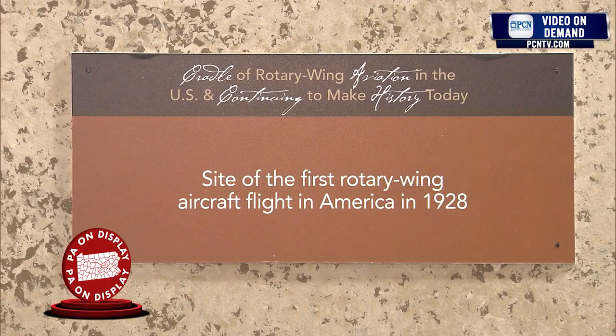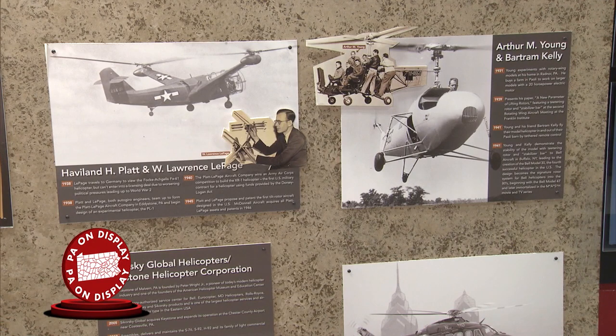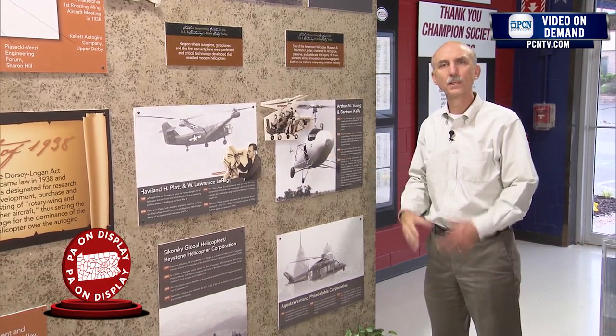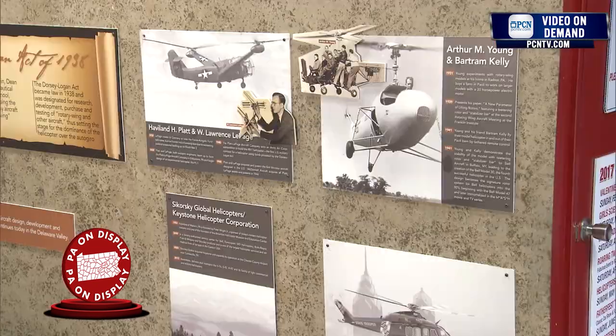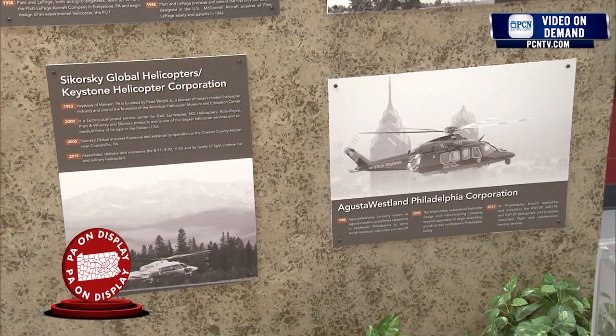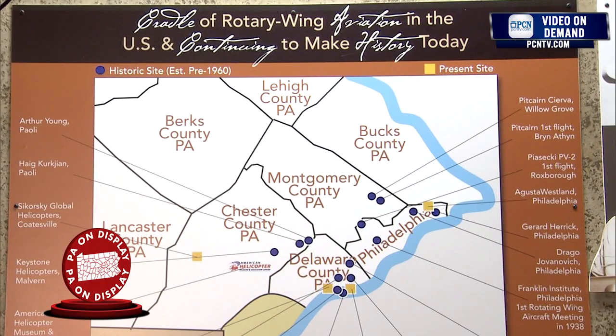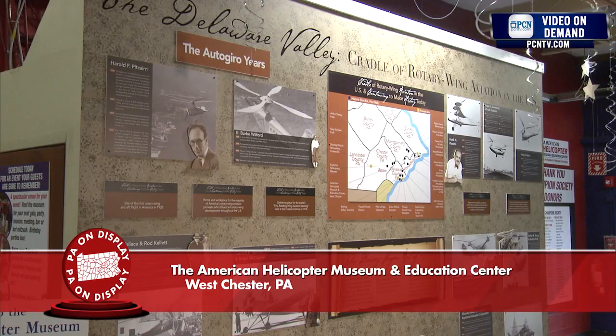Following Frank, there were a series of helicopter developments in this area. You have Jovanovich, Kirchgen, Lawrence Lepage, and Haviland-Platt developing aircraft. And Arthur Young, who is credited with developing the first Bell helicopter, lived right here in the Delaware Valley. That legacy of rotary wing development continues today. We have Piasecki Aircraft, Boeing Rotorcraft, Sikorsky Global, and Leonardo helicopters all operating today in this region, developing and introducing new aircraft into the market. So this is still a hotbed of helicopter development in the entire world.